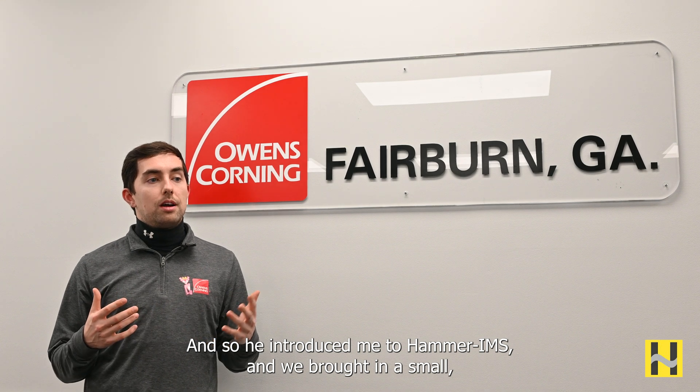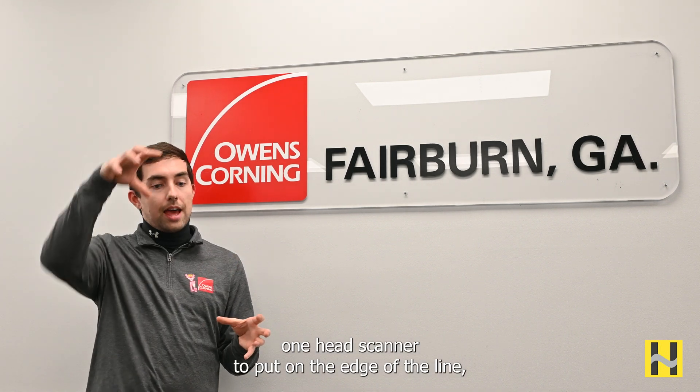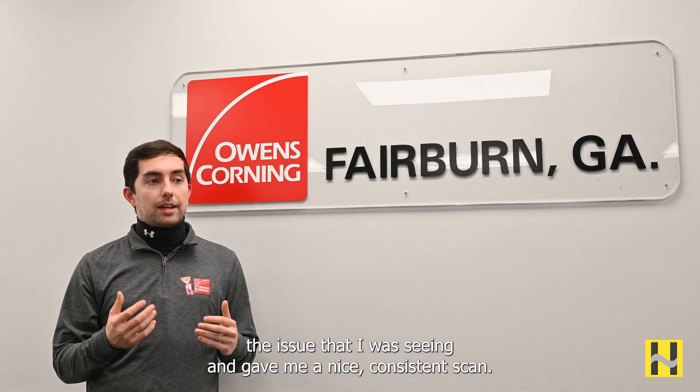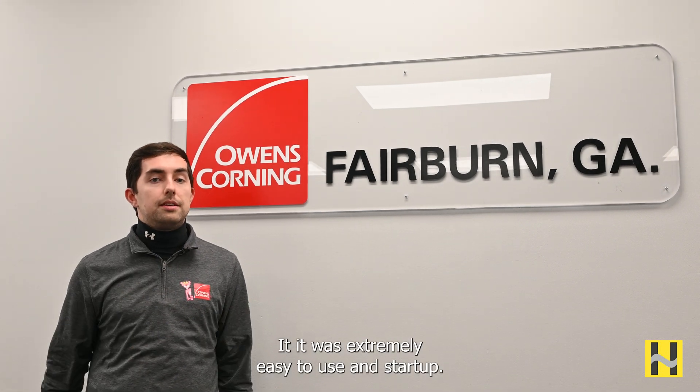He introduced me to Hammer and we brought in a small one-head scanner to put on the edge of the line, and it actually delivered what I wanted it to. It showed me the issue that I was seeing. It gave me a nice consistent scan and it was extremely easy to use and start up.